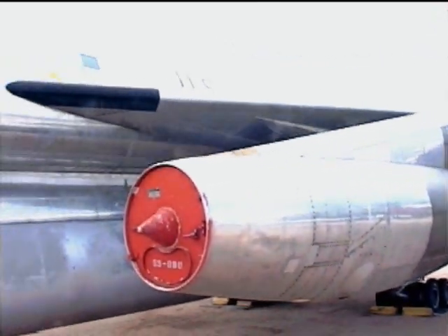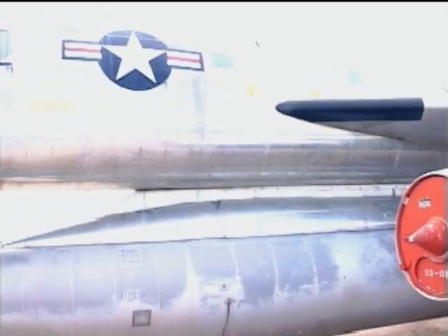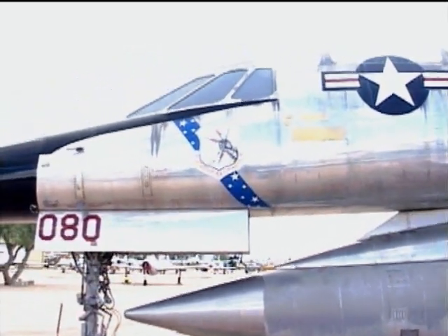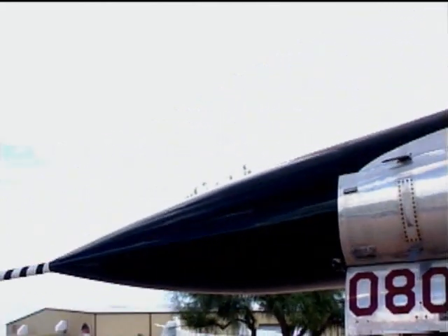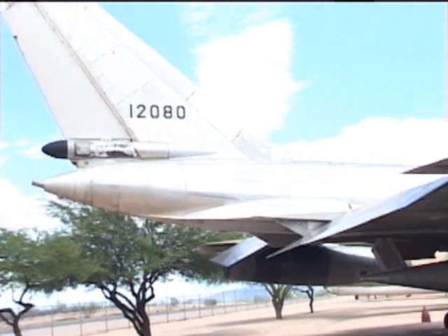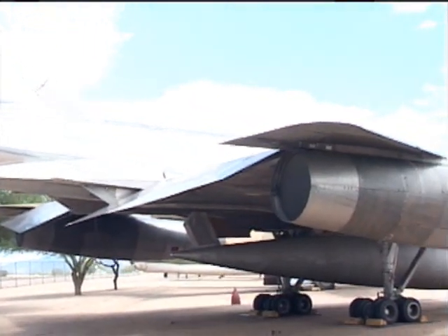Originally, the B-58 was designed to carry only one large, heavy hydrogen bomb. As nuclear weapons became smaller and lighter, four pylons were added under the wings of the B-58, and the plan was now to have the B-58 carry five nuclear bombs in an attack on Russia. To be able to clear the large pod, the front nose landing gear had to be raised straight up for a ways.